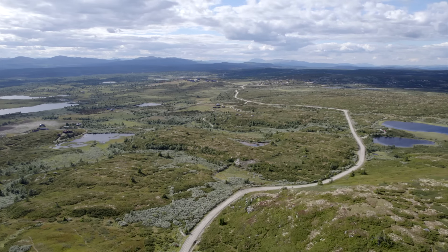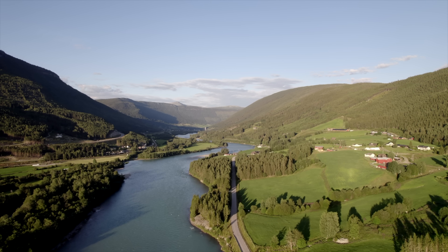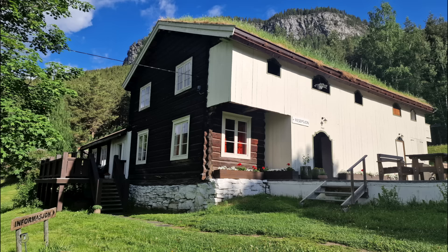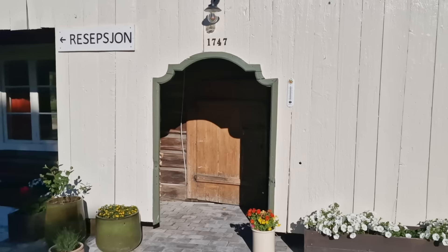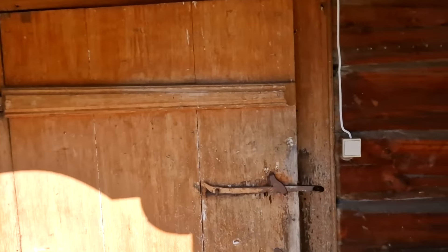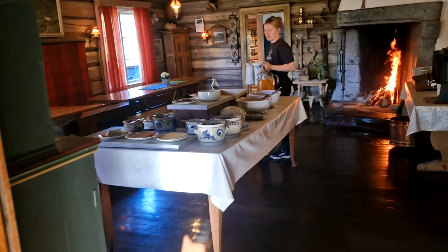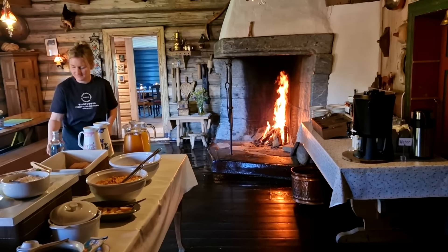The day before I cycled this route I stayed at a modest accommodation costing 70 euros. The lady on reception told me breakfast the next day would be served in the old building that I later discovered was 29 years older than the American Declaration of Independence. This is eastern Norway, my friends.